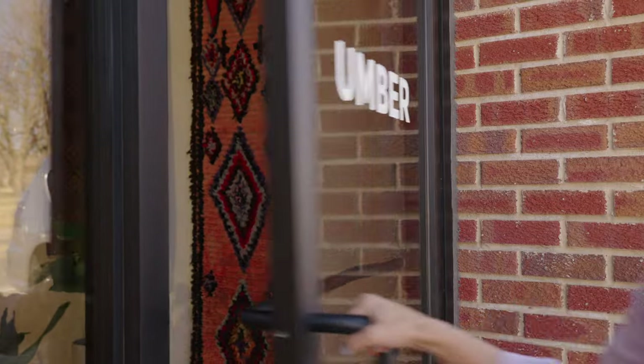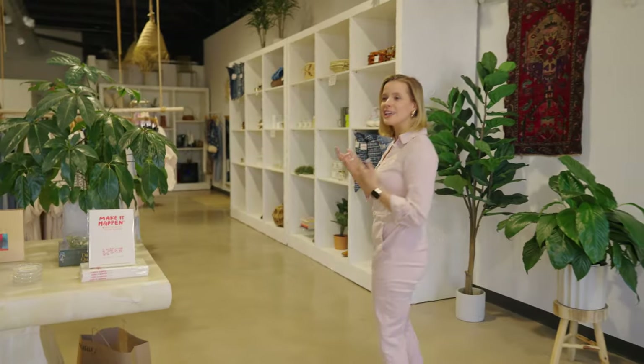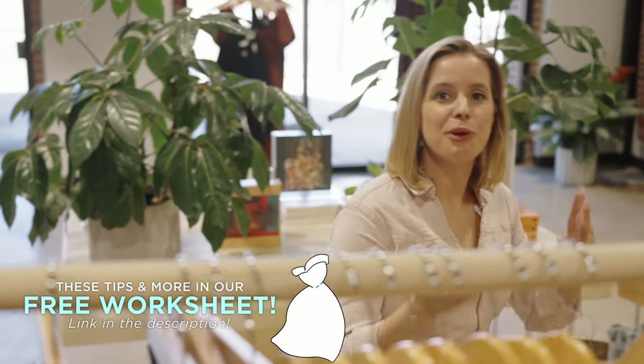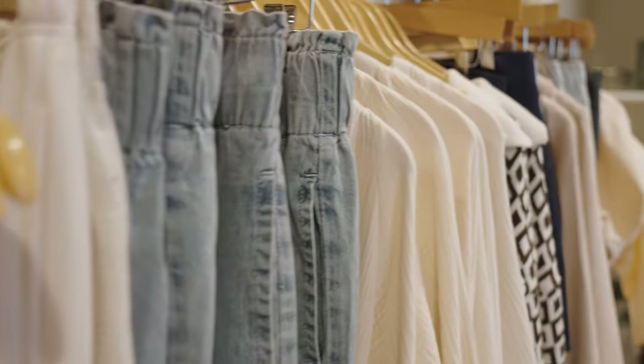In this first episode we're gonna talk about inspiration — how to get inspired for the type of dress that we're looking for. My favorite way to do that is just to shop for regular clothing. What would I wear on a normal day? We're over here at Umber, which is a wonderful women's boutique here in Tulsa, and we're gonna take a look at just what we like. Throughout the series, check the description below — we've created worksheets to go with each episode to help you organize your thoughts.